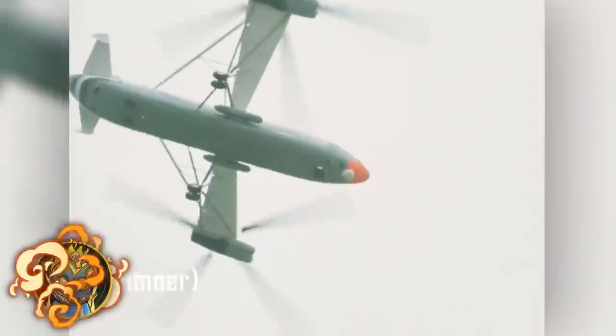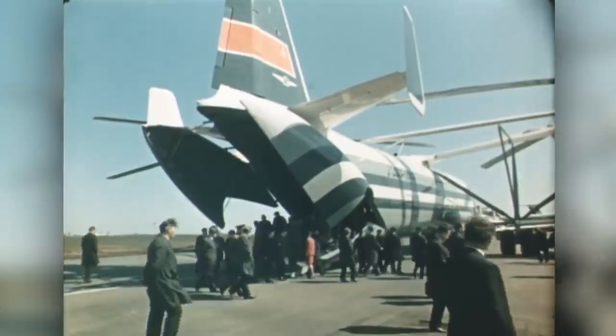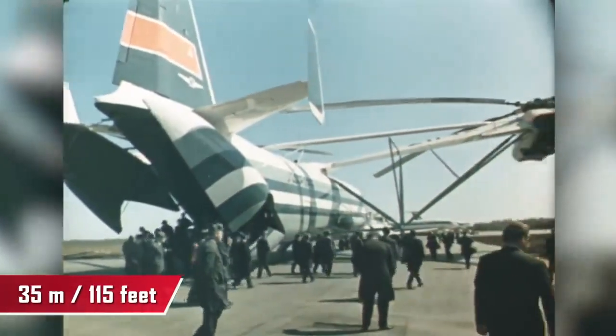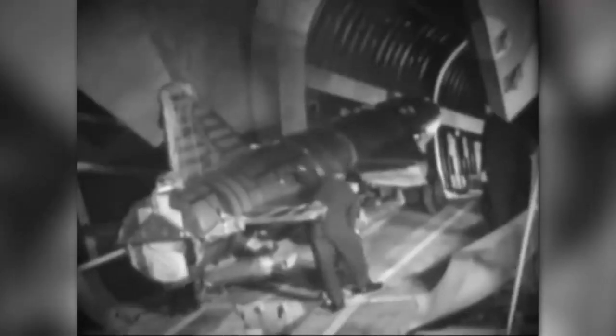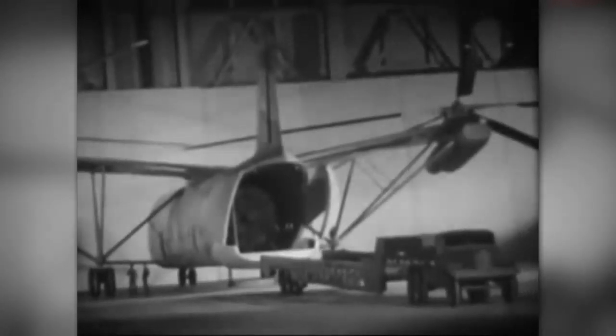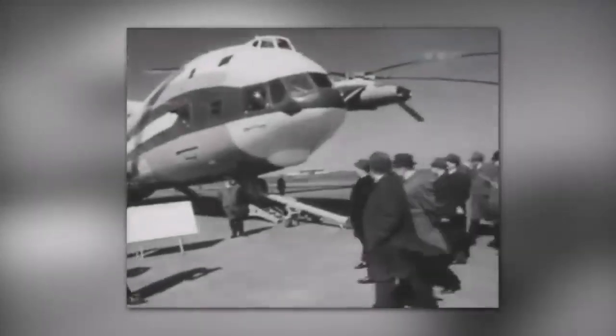When you first see the 70-ton MI-12 Homer, it looks like a couple of helicopters landed on its wings — and that's essentially true. To lift the 70-ton, 37-meter-long, five-story-high colossus, designers attached 35-meter propellers from an MI-6 to the sides of the MI-12. It can carry a tank, a truck, and ICBMs — a 44-ton load in the cargo bay — or lift the load on suspension while comfortably accommodating 240 people in the cabin.